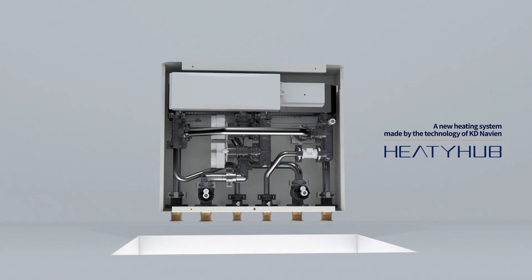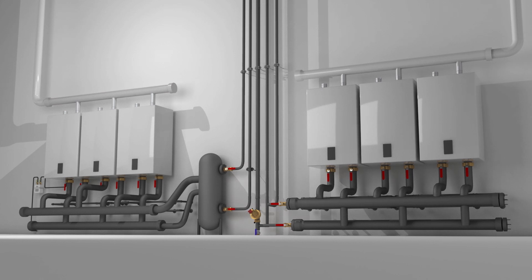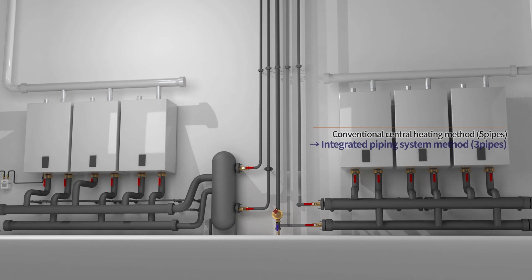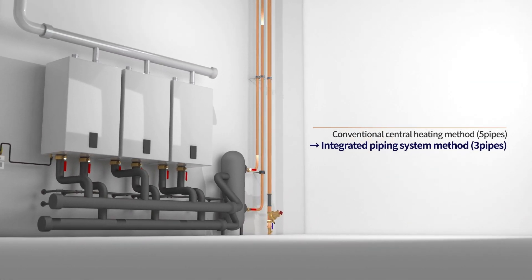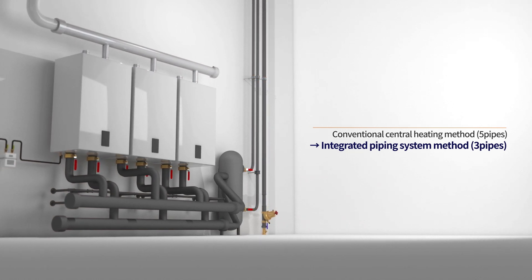A new heating system made by KED Navion: Heaty Hub. The Heaty Hub system supplies heat from three pipes through heat exchangers installed in the households, rather than the conventional method of supplying the central heat source to each household with five pipes.